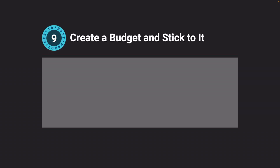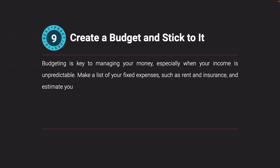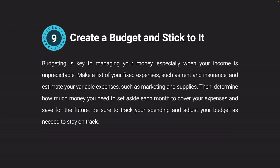Create a budget and stick to it. Budgeting is key to managing your money, especially when your income is unpredictable. Make a list of your fixed expenses such as rent and insurance, and estimate your variable expenses such as marketing and supplies. Then determine how much money you need to set aside each month to cover your expenses and save for the future. Be sure to track your spending and adjust your budget as needed to stay on track.